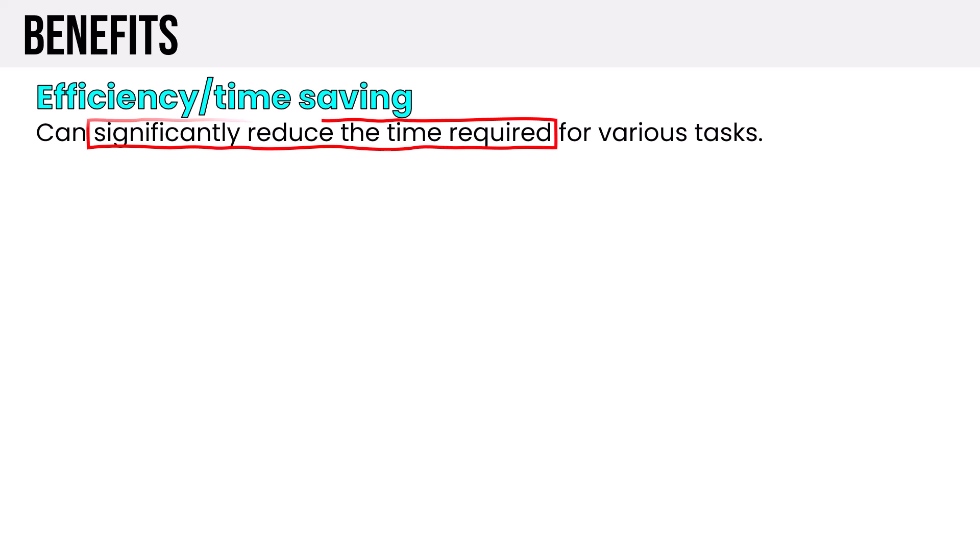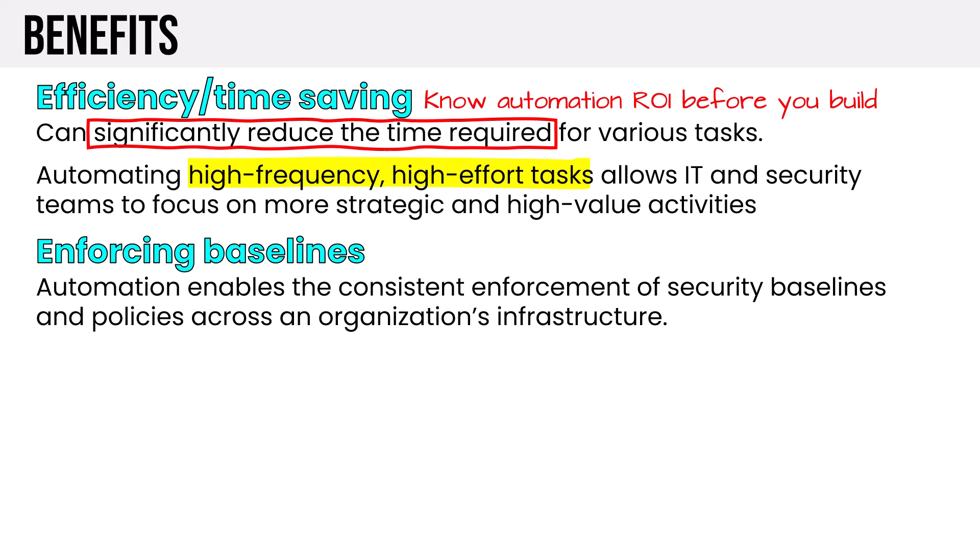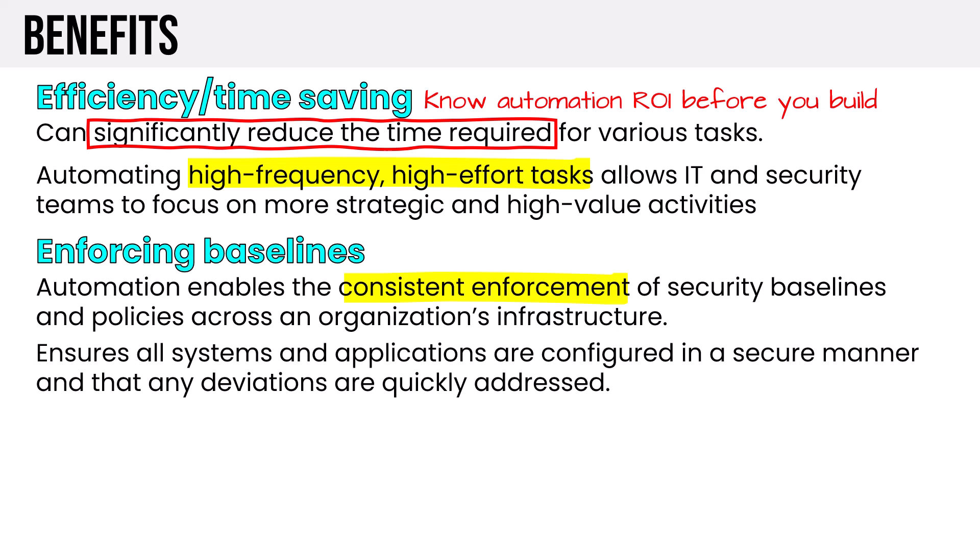We can significantly reduce the time required for various tasks — automating high-frequency, high-effort tasks allows IT and security teams to focus on more strategic and high-value activities. To gain those efficiencies, you need to know your automation ROI before you build: understand how much time is spent on activities X, Y, and Z in a given week, and calculate how much time you'll gain back over months and years. Automation also ensures consistent enforcement of security baselines and policies across the organization's infrastructure, with any deviations quickly addressed.